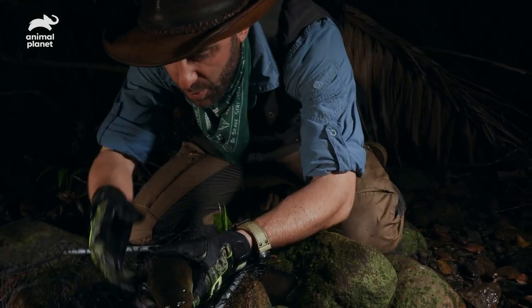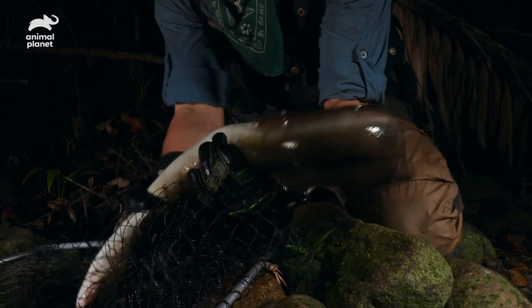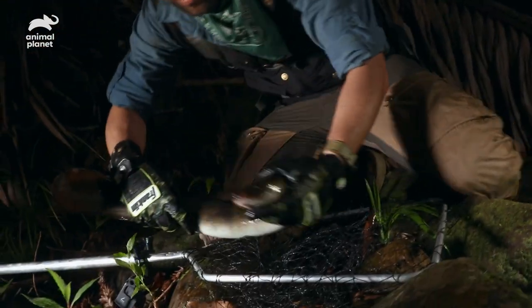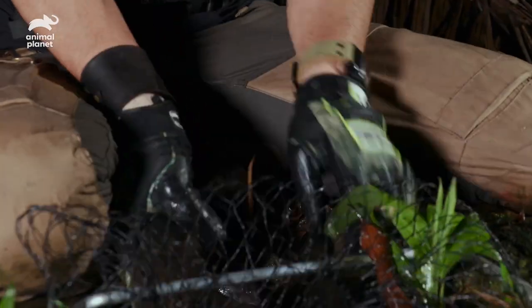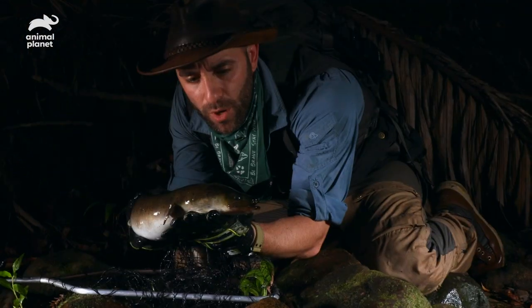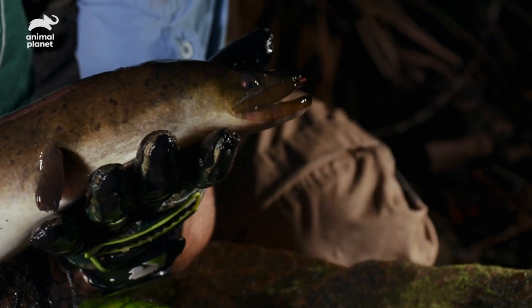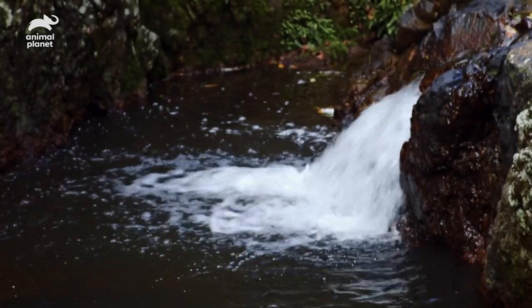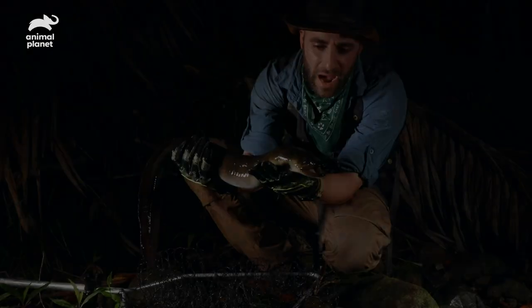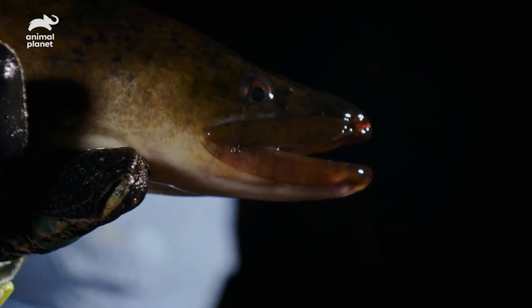The eel seems pretty calm at this point. They're just so difficult to hold onto because their bodies are completely covered in slippery slime — I'm losing it! They can travel from body of water to body of water if their current water source dries up. You'll oftentimes find them in river or creek systems like this — they love flowing water, but you can also find them in swamps and lakes. How fantastic was this? Searching the river systems here in Australia and finally catching the long-finned eel.